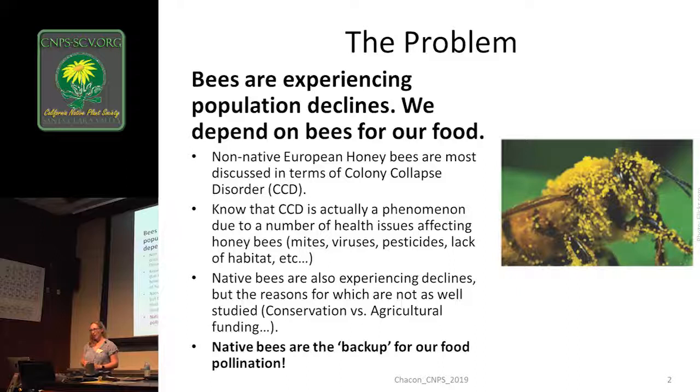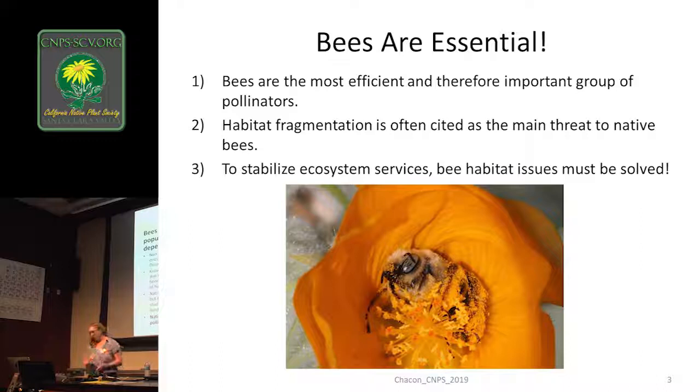If these European honeybees continue to have problems, what are some things we can do? We can try to breed stronger European honeybees — people are doing that. We can try to use less pesticides. We can try to take care of the mite issues and the virus issues. But the major opportunity is to rely more on our actual California native bees. So let's take a look at who those are.